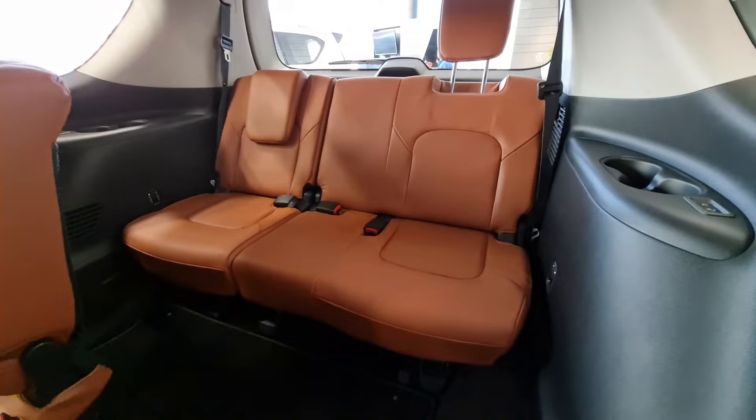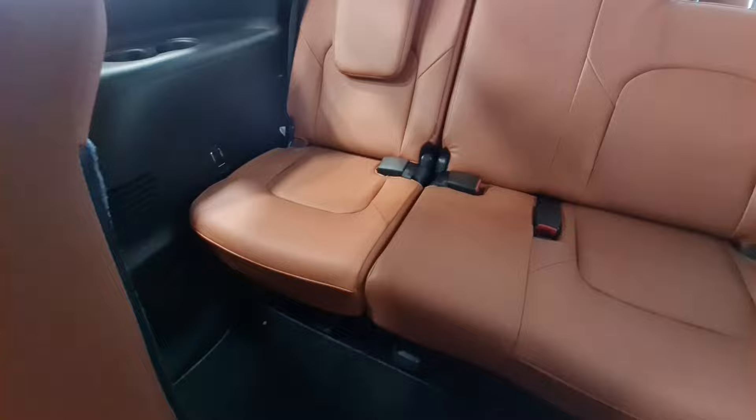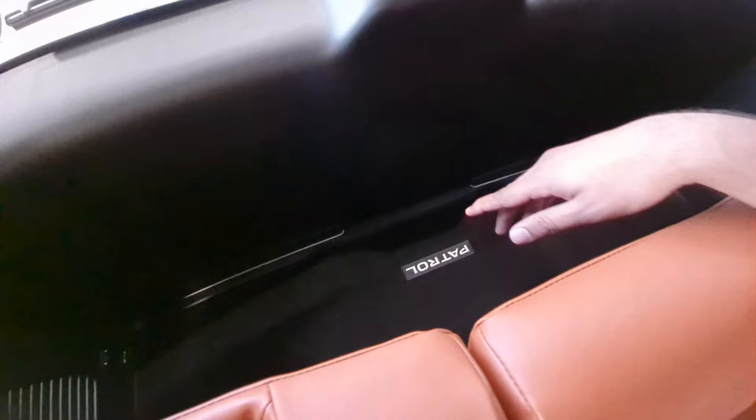The third-row seats are extremely premium. You can electronically fold them as well. Even in the third row there are cubby holes. The total cargo capacity with seats folded is 2,230 liters, which is really awesome.